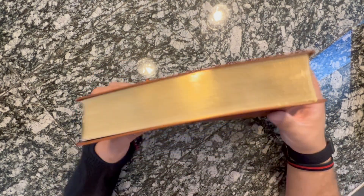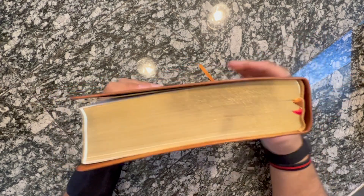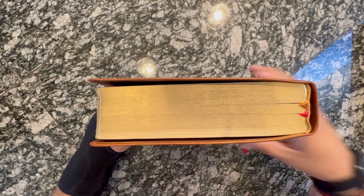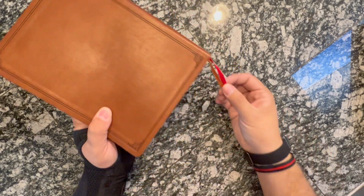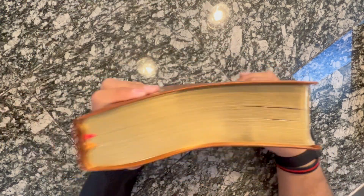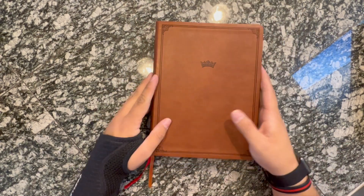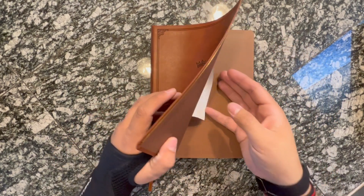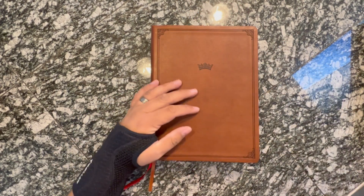In a leather touch Bible you're really not going to find art gilding. It has a kind of gold head and tail band, and it has two ribbons — a red and a gold ribbon. In my study Bibles I do prefer three, but that's okay. Those aren't very hard to put in there.